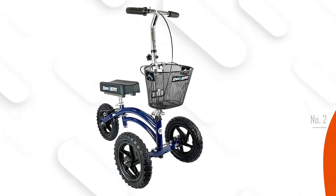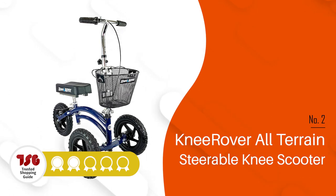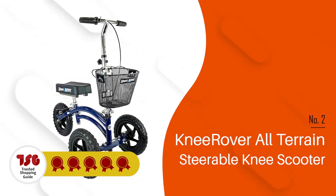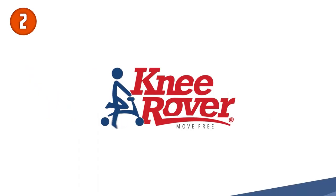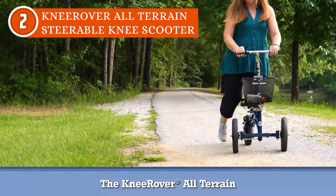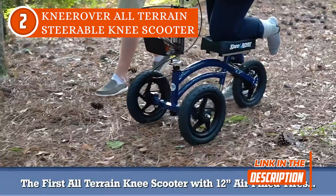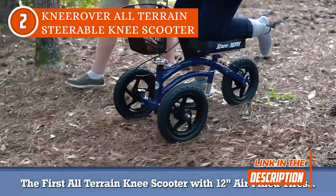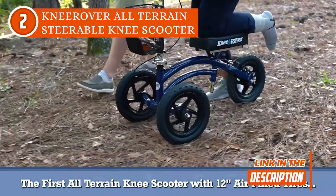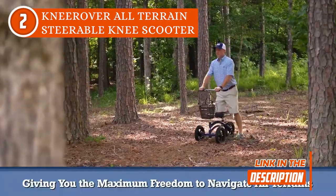The second knee scooter on our list is the Knee Rover All-Terrain Steerable Knee Scooter, which TrustedShopGuy.com has awarded a 5-badge rating. This steerable all-terrain knee scooter has three 12-inch air-filled tires that give you the freedom to easily move around your house, place of employment, and any terrain, including grass, gravel, dirt, and cracks in sidewalks. It uses cutting-edge tire-rod steering technology for increased stability when steering.